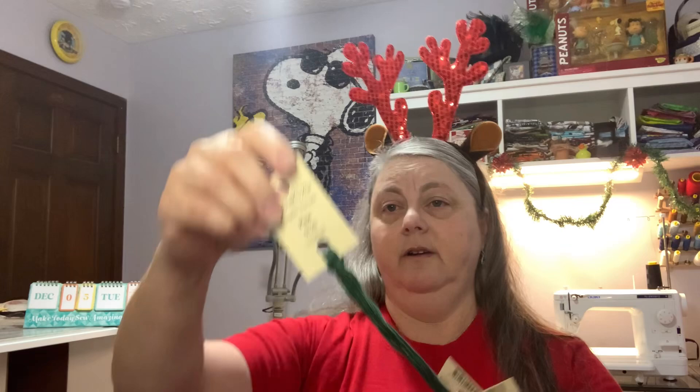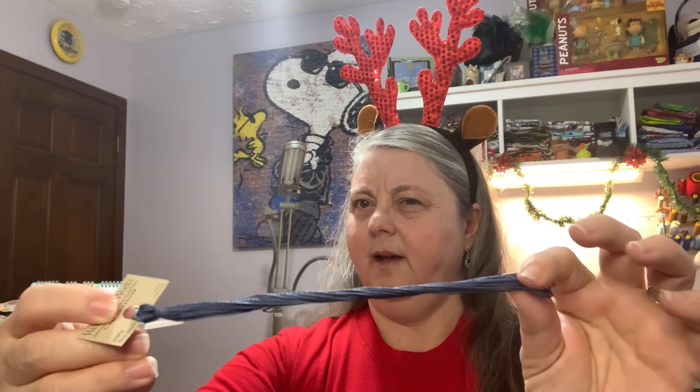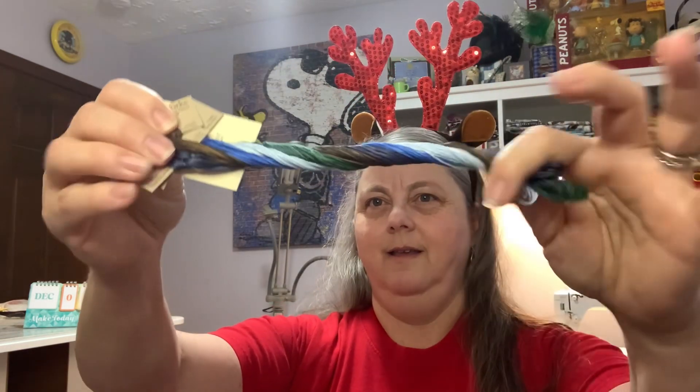From Gentle Arts we have Pine. Then Grapevine, also from Weeks. And the last one is Blue Suede from Weeks, which I want to say they've changed that a little bit — it was a little more blue, a little less gray last time I had one. So there they all are together.